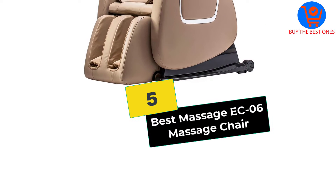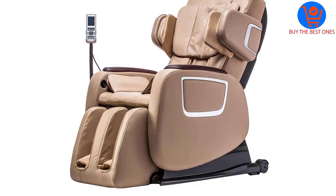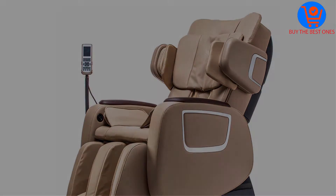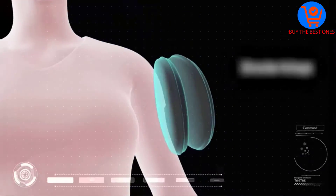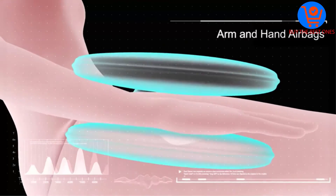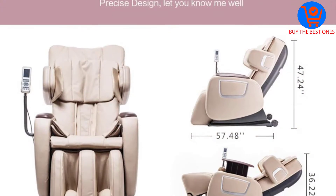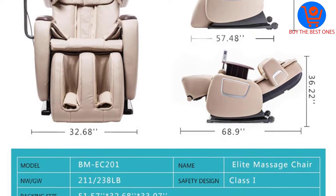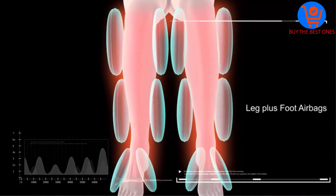Starting at number 5, we have the Best Massage EC06 Massage Chair. It is a reasonably priced massage chair that has been totally updated with lots of new features. All functions of this massage chair work together to provide you a full body shiatsu massage from head to feet. It's a completely automatic and vibratory reclining chair that's competitively priced and shares many similar features and functions of its more expensive counterparts.